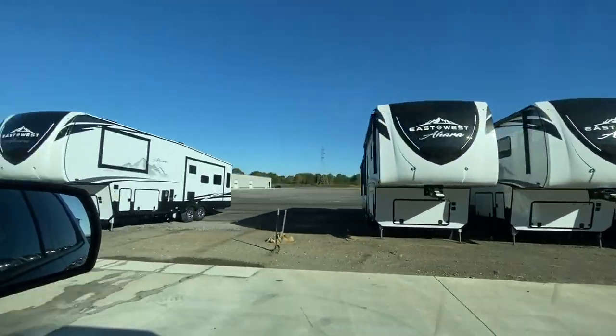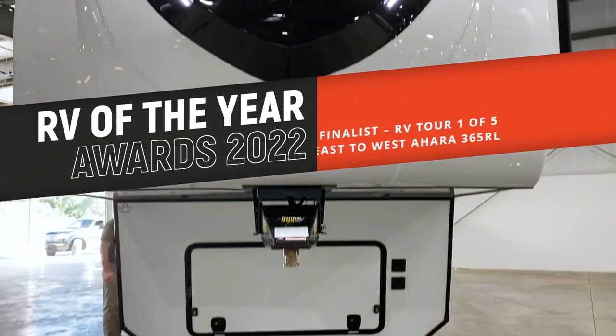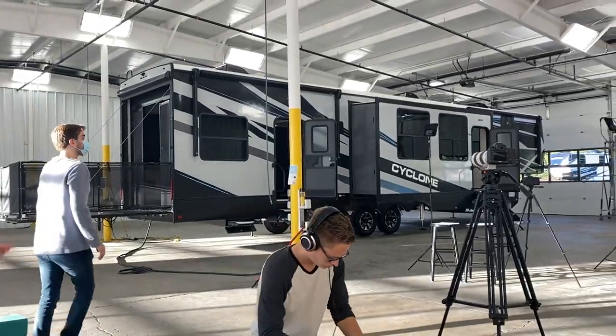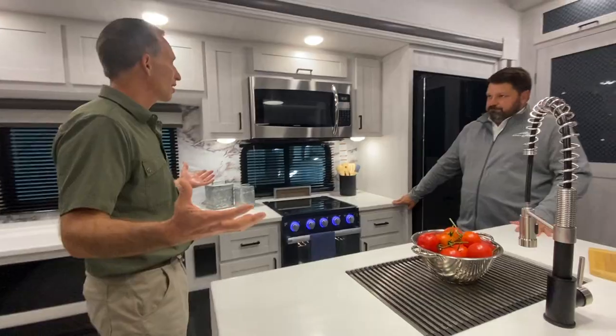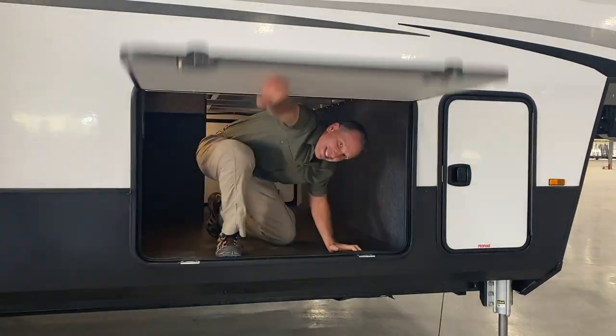We're just back from Elkhart, Indiana, RV capital of the world, where we were honored to be invited to host the RV Business Magazine's RV of the Year Awards for 2022. This is the first of five video tours of the finalists in our behind the scenes series. See the new styling and innovations starting with East to West's Ahara Fifth Wheel, and stick around to the end to learn more about the official awards announcement and winner.